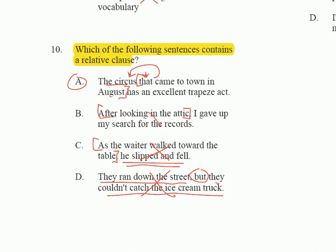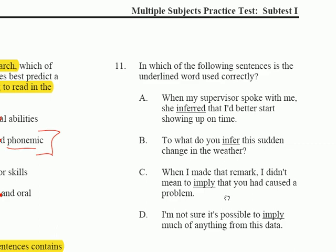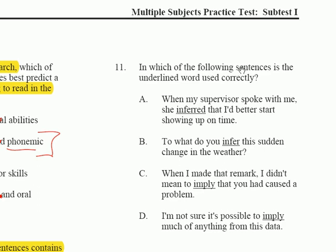If that made perfect sense to you, then your grammar skills are probably up to snuff. If you were baffled by that, then please get your grammar book.